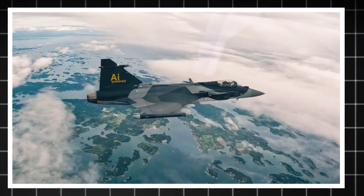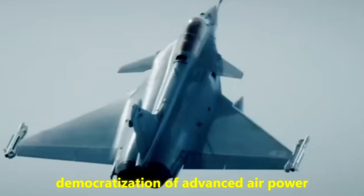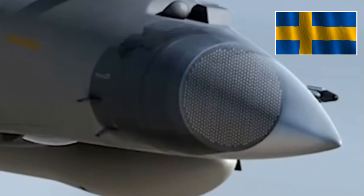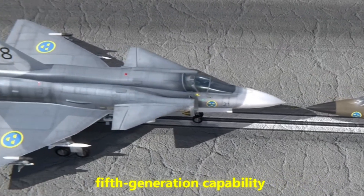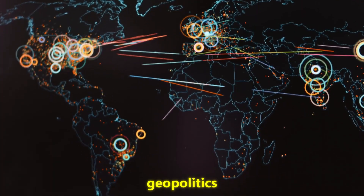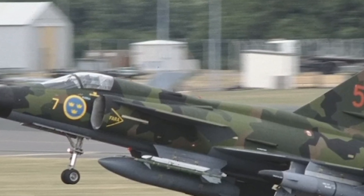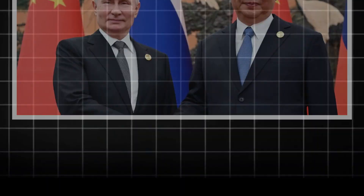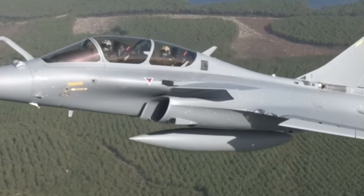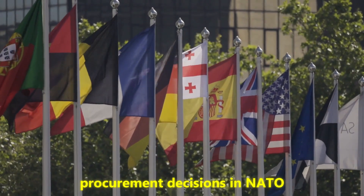In the end, what makes the Gripen E compelling is not just the jet itself, but what it represents — the democratization of advanced air power. For decades, only superpowers could field top-tier fighters. Today, thanks to Sweden's persistence, a much wider range of nations can access near fifth-generation capability at a sustainable price. This is likely to ripple through geopolitics: smaller nations with independent air power can make independent decisions, which in turn can reshape alliances and conflicts. Analysts from Washington to Beijing understand that a high-end but affordable fighter could undermine the business model of the F-35, shift procurement decisions in NATO, and offer non-aligned countries a credible alternative to Russian or Chinese hardware.